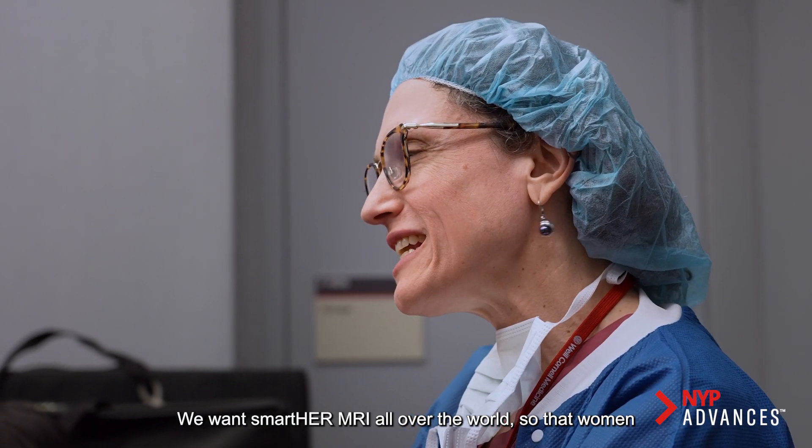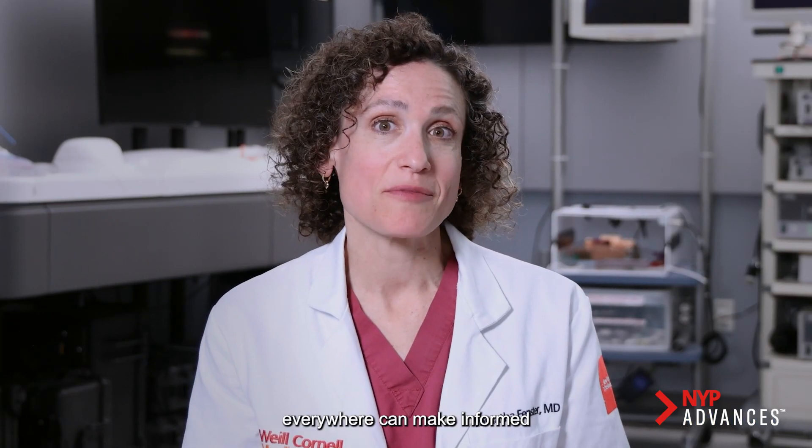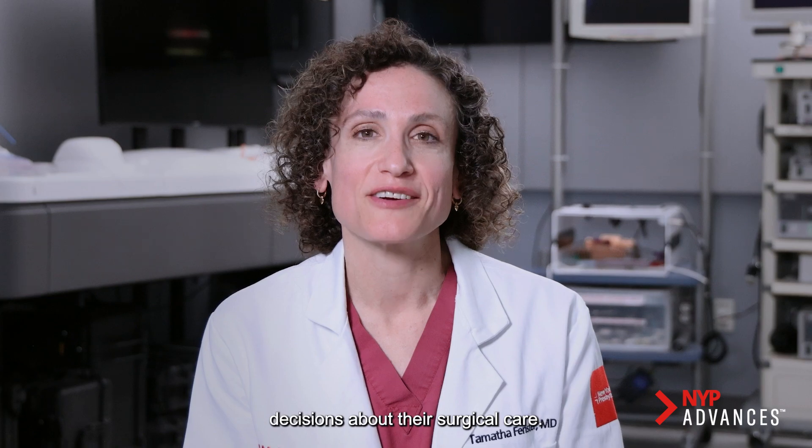We want smarter MRI all over the world so that women everywhere can make informed decisions about their surgical care.